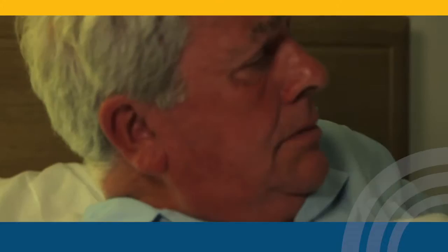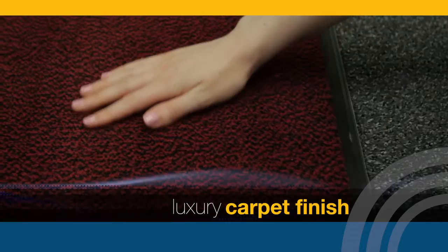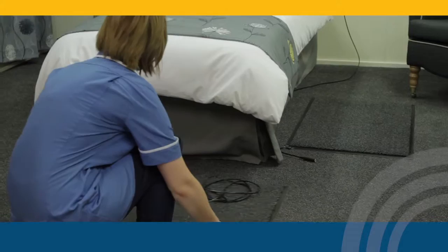With a deluxe Alertomat, you will be able to prevent unnecessary falls by immediately knowing when fall-prone patients are on the move. The deluxe Alertomat comes with a luxury carpet finish available in four colours to blend in with an existing room theme. This also makes it an ideal solution for situations where a patient attempts to avoid the mat.